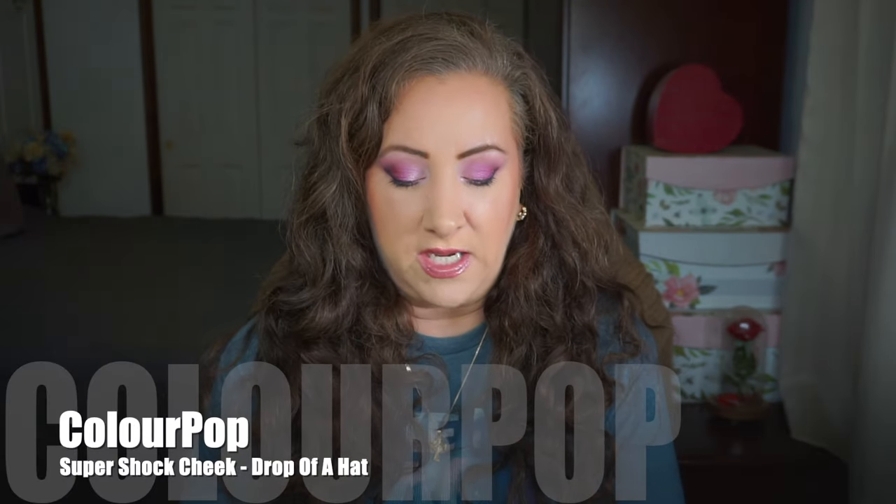Let's get into my five products in no particular order. The first one is a Super Shock Cheek — this is a blush in 'Drop of a Hat.' I think I've only used it maybe once or twice since the last update. I have other cream blushes I'm working on, and this one is one of my absolute favorites. I kind of don't want to use it too fast because I love it, but it will get more usage — it's not a focus product right now as I really like it in the summertime.